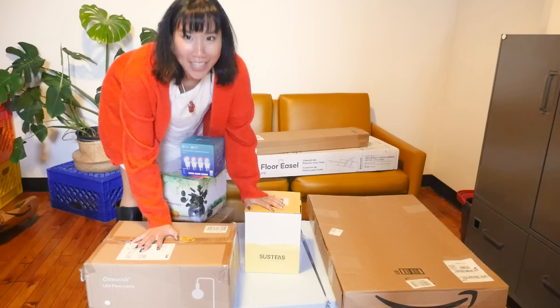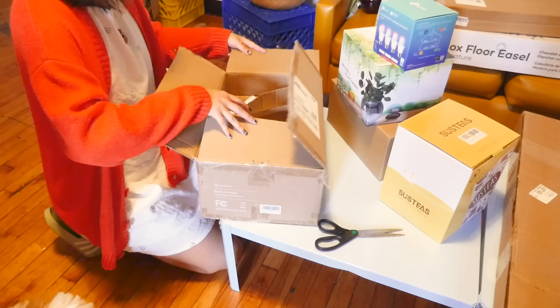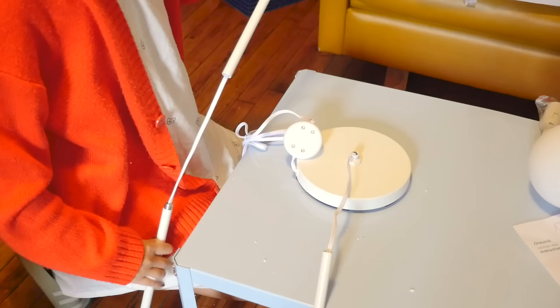So I have a bunch of packages here. Let's unbox all this. But first, I'm going to put my studio slippers on.